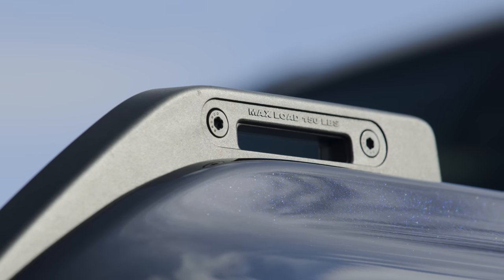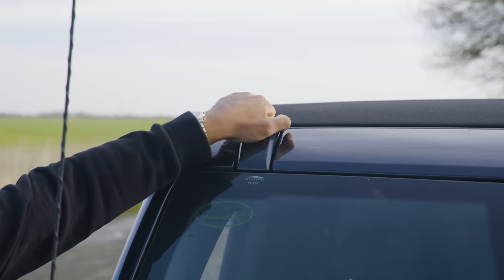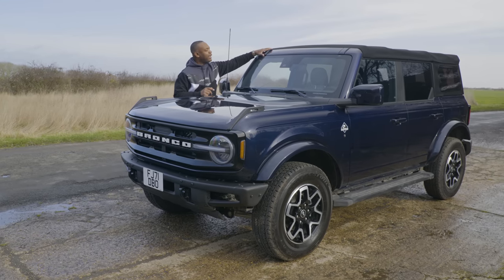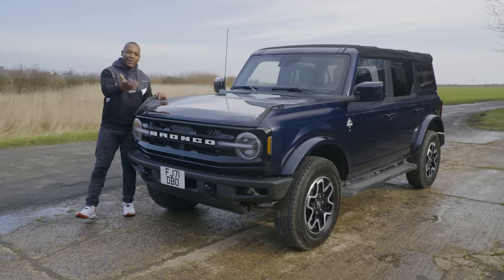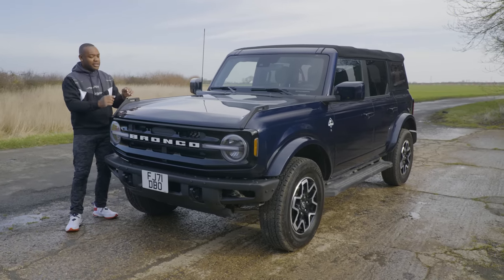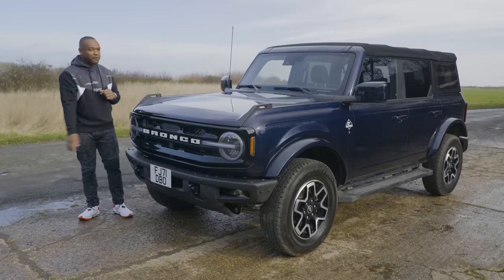Underneath, you've got a solid metal under tray, which could be useful for bouncing off boulders when you go off-roading. These are called latch-down points, and they work in conjunction with this accessory point on the top of the roof, allowing you to connect a roof rack so you can carry around camping gear. They also work quite well in giving you a good idea of where the vehicle's located on the road — so a double feature there.